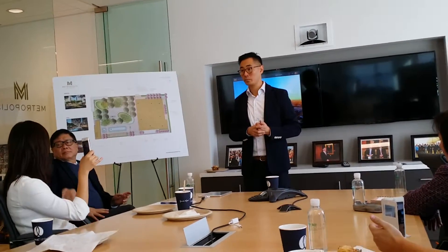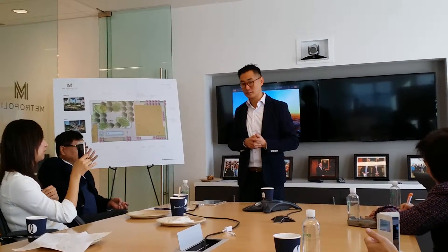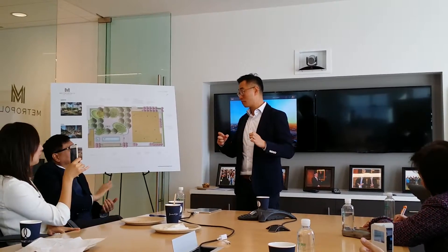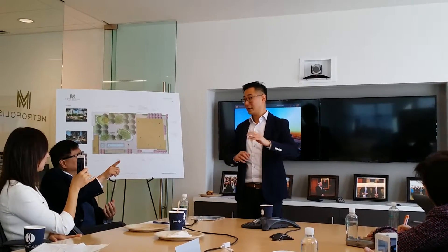Do you have a website? Yes — it's metropolislosangeles.com. I'll also send you a Dropbox link with all the floor plans, and I can send you the price range in an email so you can send it to all your agents to go out and talk to their clients.